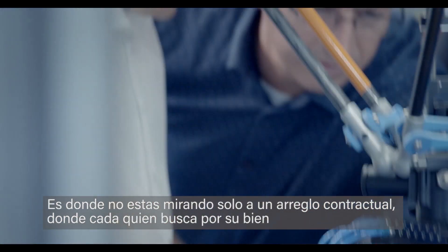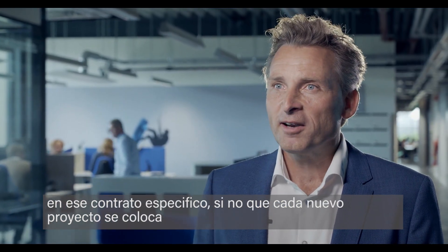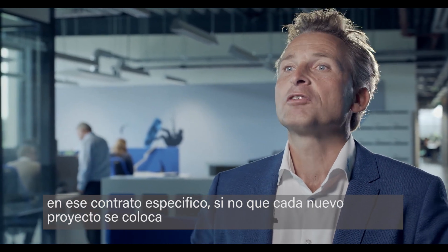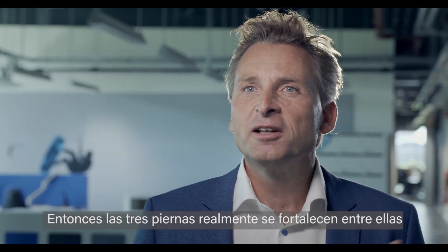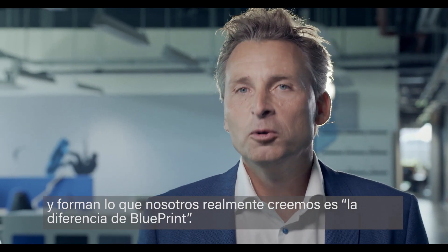It's where you're not looking at just a contractual agreement where everybody looks out for their own for that specific contract. Every new project is put in the perspective of the longer-term relationship, where both parties look out for each other. So the three legs really reinforce each other and form what we believe is the Blueprint difference.